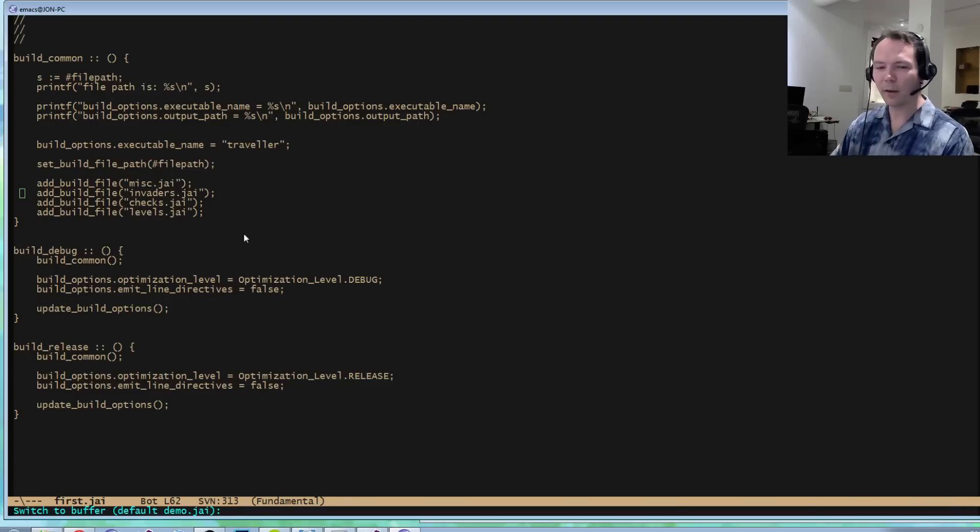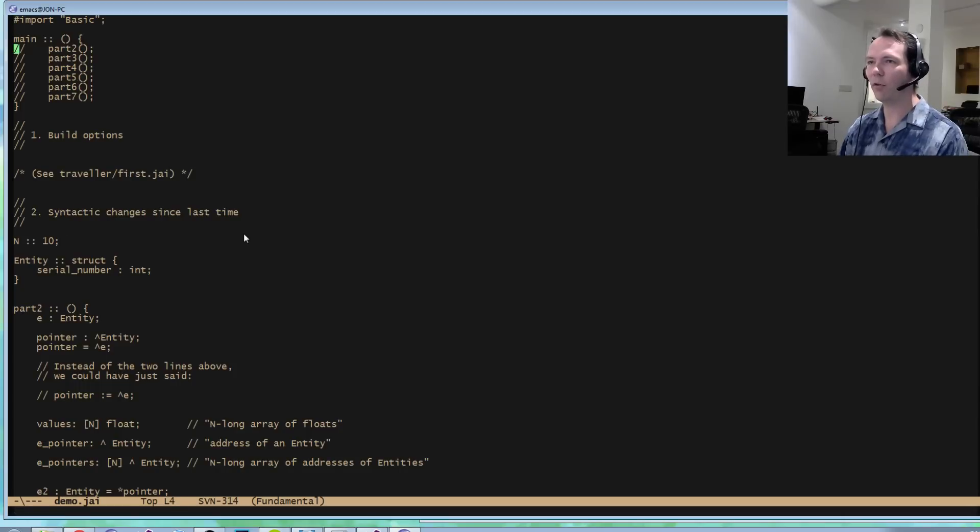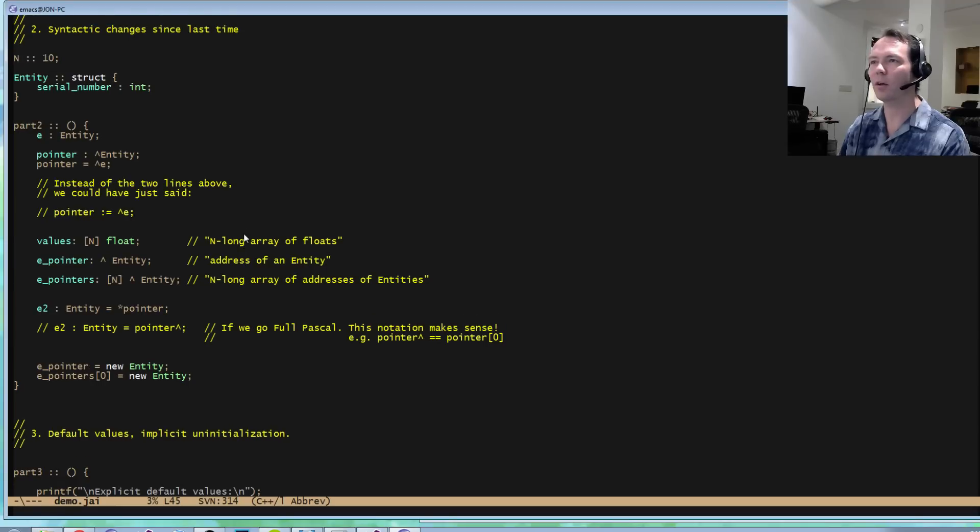As part two — since last time, there have been some syntactic changes to the language, and I want to explain what those are and why they were done. The main motivation is to clean things up and get rid of some inconsistencies in C and C++ syntax, mostly to do with the way arrays and pointers are declared. I shifted to a syntax where arrays and pointers get introduced on the left of a type definition, much the way that Go does.